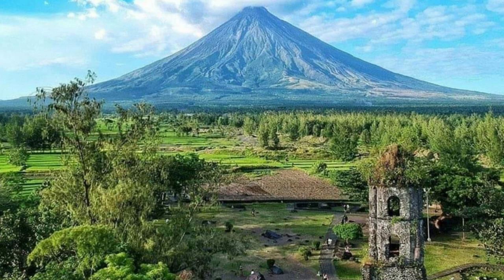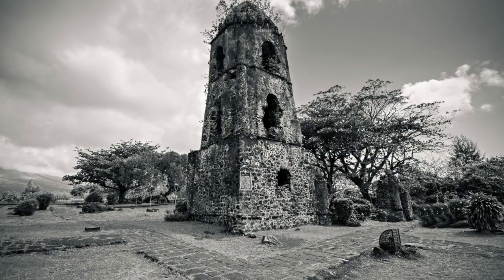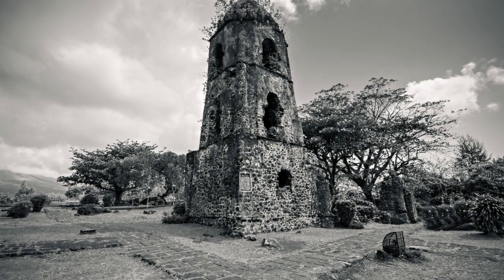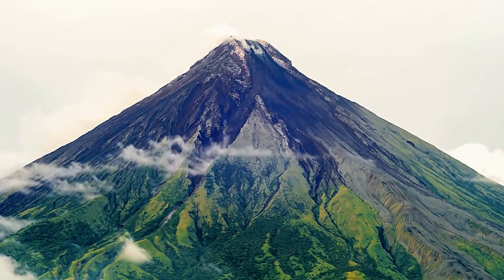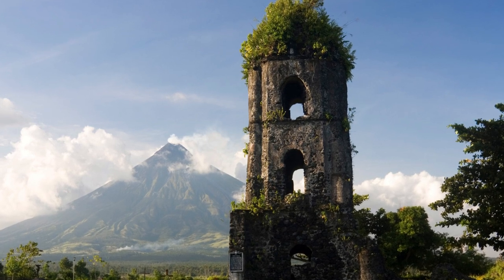The Cagsawa Ruins are not only a historical site, but also a symbol of resilience and perseverance. Despite being destroyed by nature, the people of Cagsawa have rebuilt their town and created a thriving community. The ruins are a reminder of the power of nature and the strength of the human spirit.